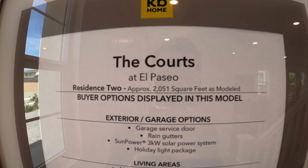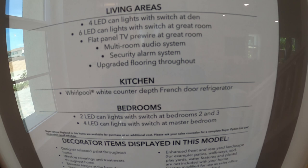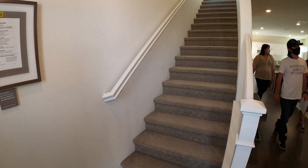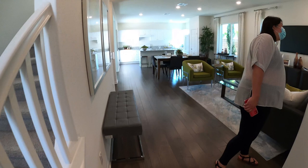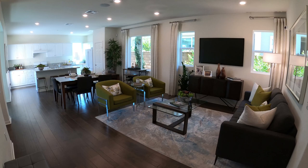So this is a KB Home brand new in Fontana — it's a 2000 square foot home. Here's our entryway, stairway right here. Nice floor — they use EcoFee flooring, nice open concept. TV area right here, very nicely staged by KB Home.